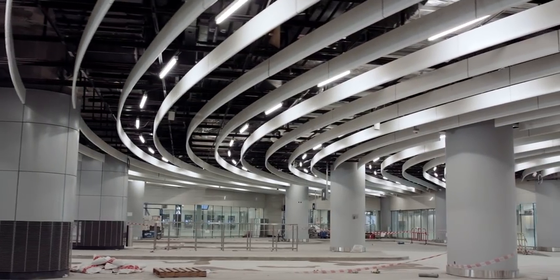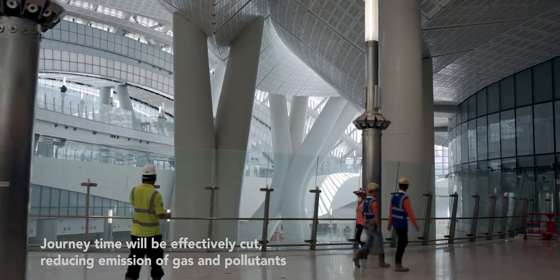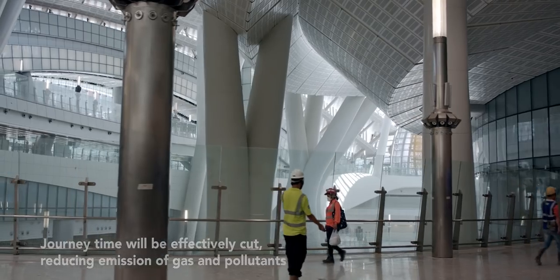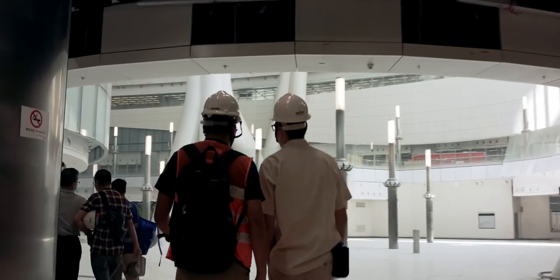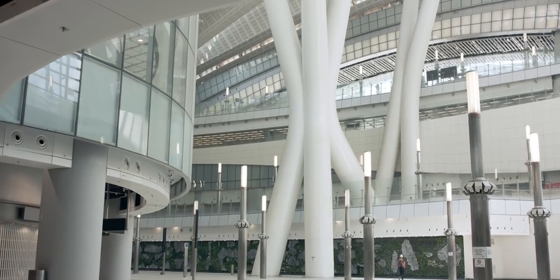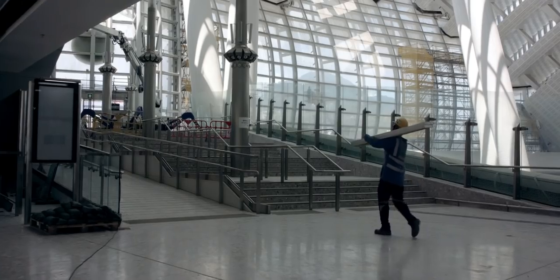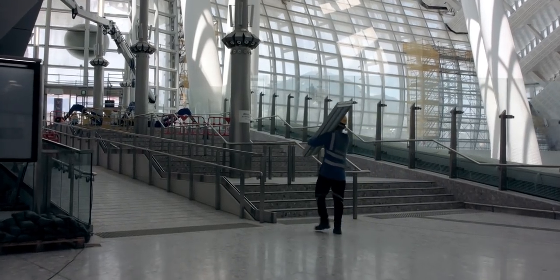So we worked very hard to organize the spaces. The immigration halls were stacked so that it's extremely efficient, so that we were able to create a big void. And the big void was delivered so that right when you arrive, you can see through the south facade, and you can see the Hong Kong skyline, and you can see the peak. And you know that you're only in one city — you're in Hong Kong.